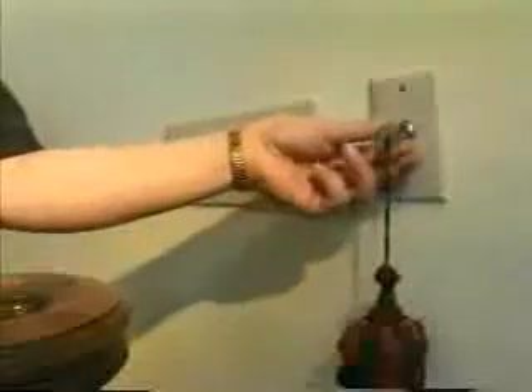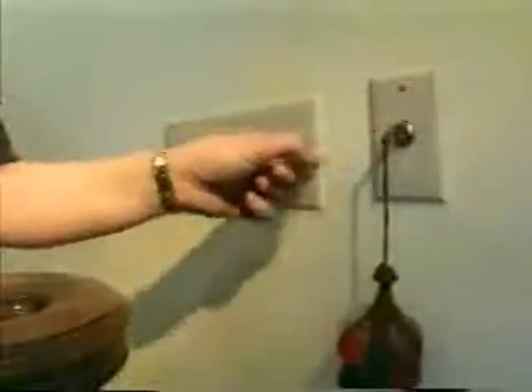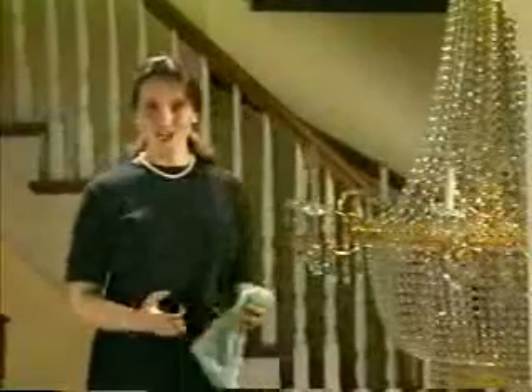Let me demonstrate just how simple this product is to use. Turn the key and watch as your chandelier lowers to floor level. Then release the key when the chandelier reaches the desired position. Clean the fixture or change the bulbs.